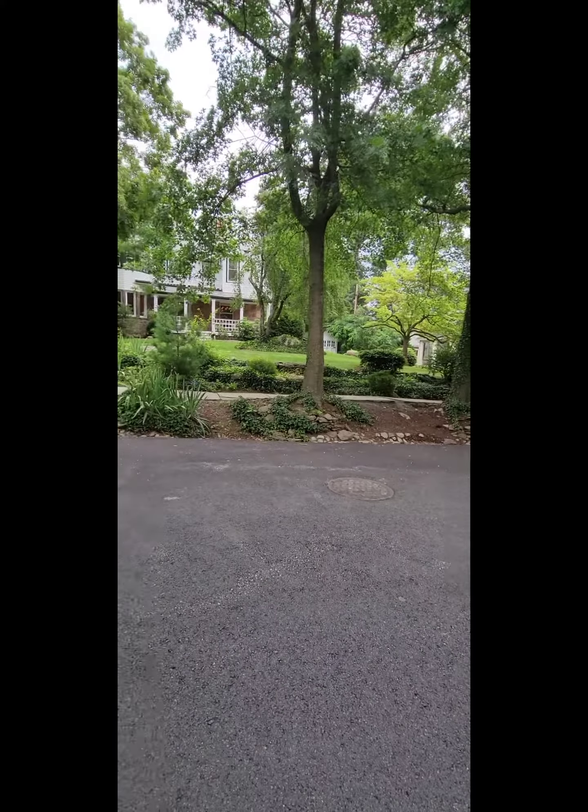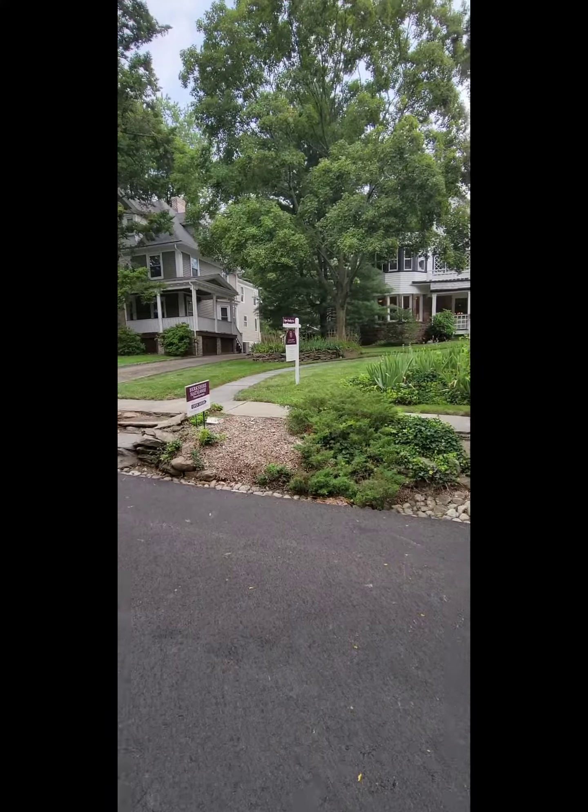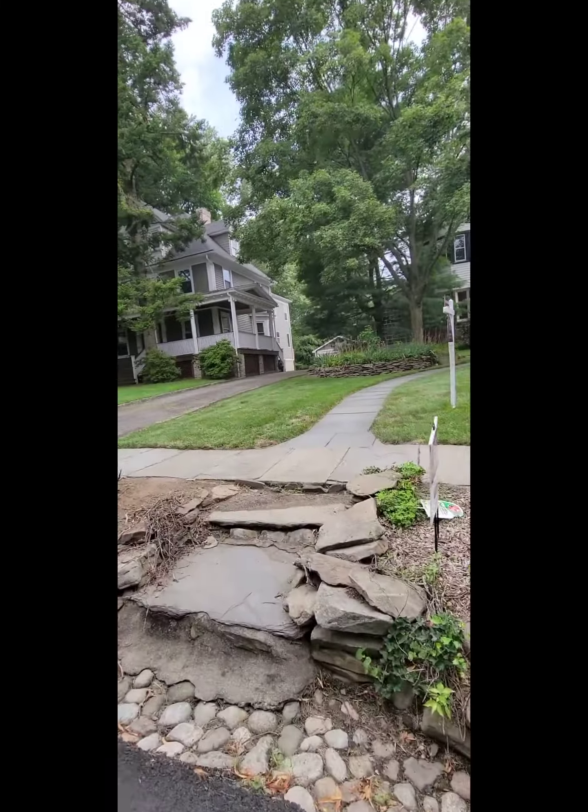This pretty home on England Ridge is the broker open house. Going to go see what the Sam Joseph team just listed.